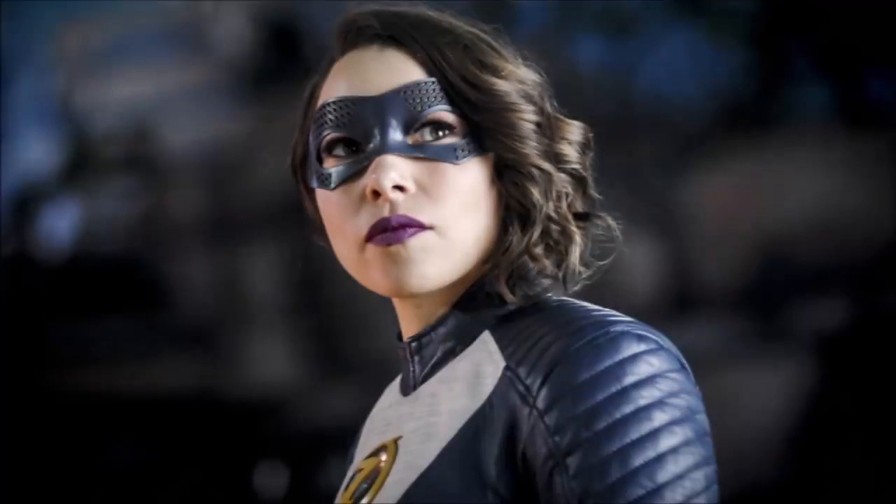Hey guys, Ben here and welcome back to another video. Oh my god, we have to talk about that ending and we have to talk about this episode. I'm so excited because this episode was amazing. If you enjoy the video, please be sure to leave a like and a comment, and subscribe if you're new so you don't miss any DC TV videos later this year.